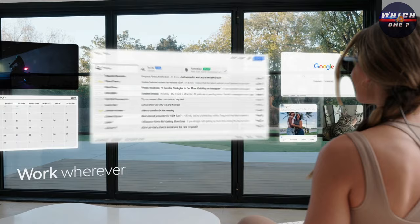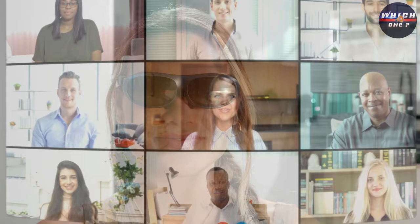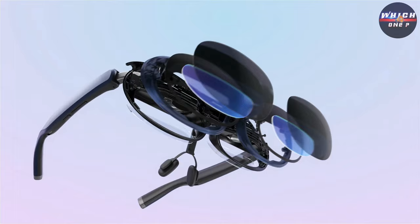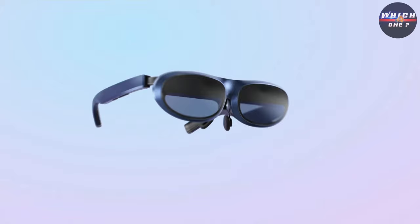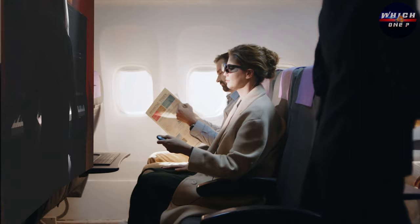And if you need to work, you can enjoy multiple screens and video calls. Despite its incredible features, these glasses weigh only a mere 2.6 ounces, making them almost unnoticeable when worn. Furthermore, with a brightness of up to 600 nits and a wide myopia adjustment range, you'll enjoy crystal-clear vision wherever you go.